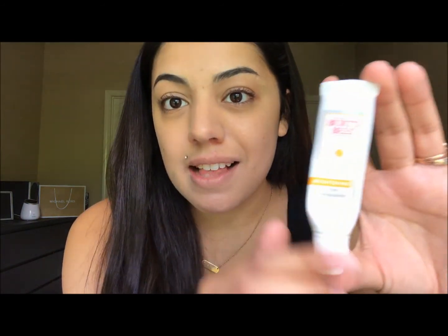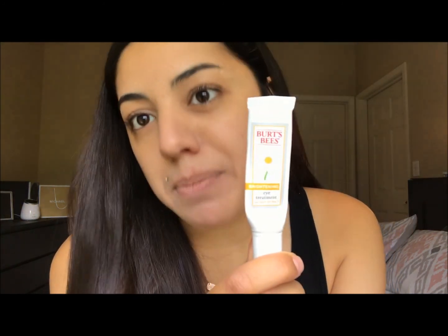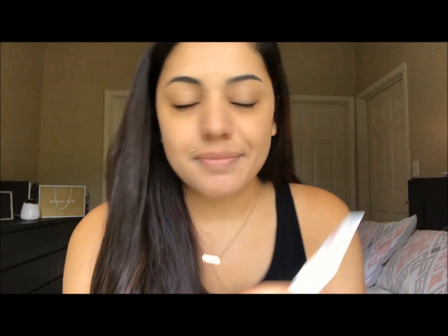If you want instant results, this is the product for you. It's 99% natural, $20, and has lasted me a year. Overall I would recommend this product to people looking for instant results, getting rid of fine lines, wrinkles, and dark spots under their eyes. However, 1% of the ingredients are going to be those ingredients that we typically try to steer away from — preservatives, additives, and some alcohols — but 99% is natural.